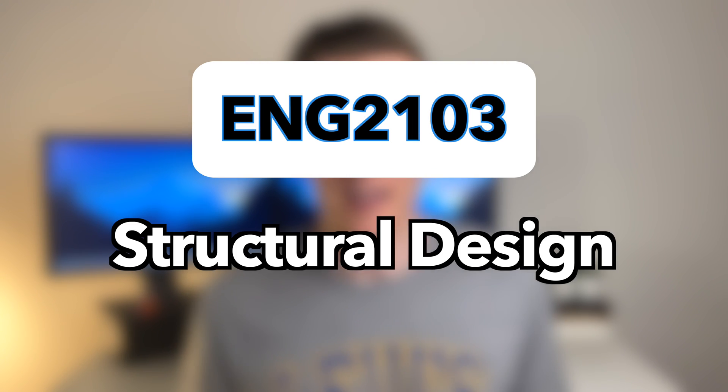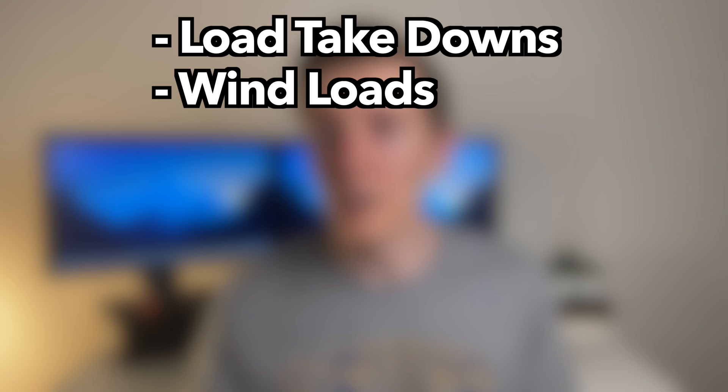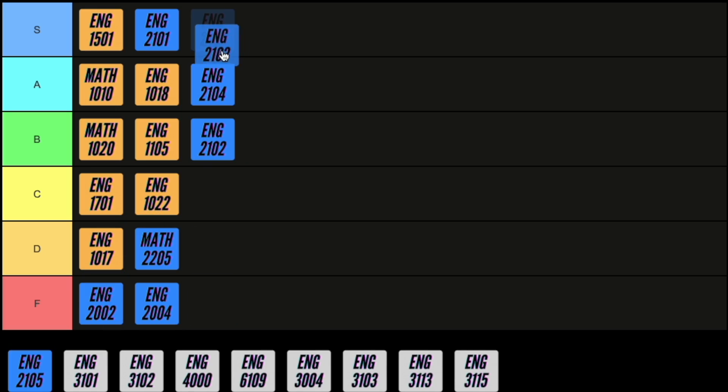Next up is structural design, and straight away I'll tell you this course is crucial for structural engineers. In this course you learn how to complete load takedowns, work out wind loads, size steel members such as beams, columns and bracing, and you also learn how to design steel connections. This course does require a lot of study but it's one of the most valuable courses if you want to become a structural engineer, so I'm going to rank it as an S.